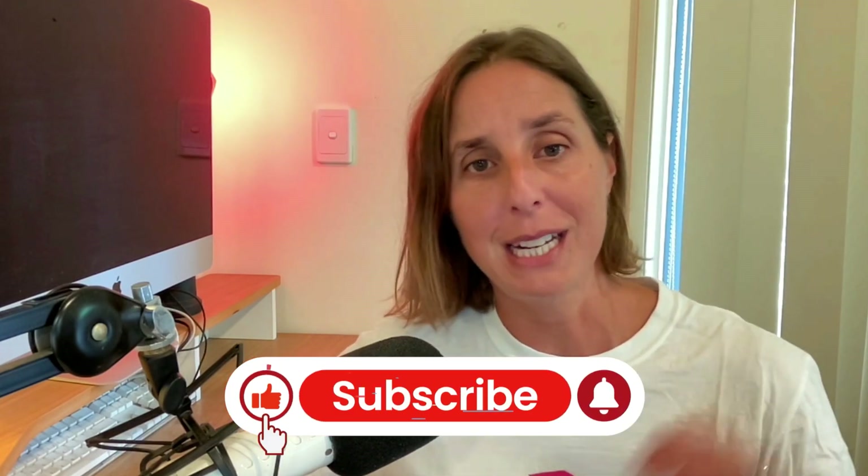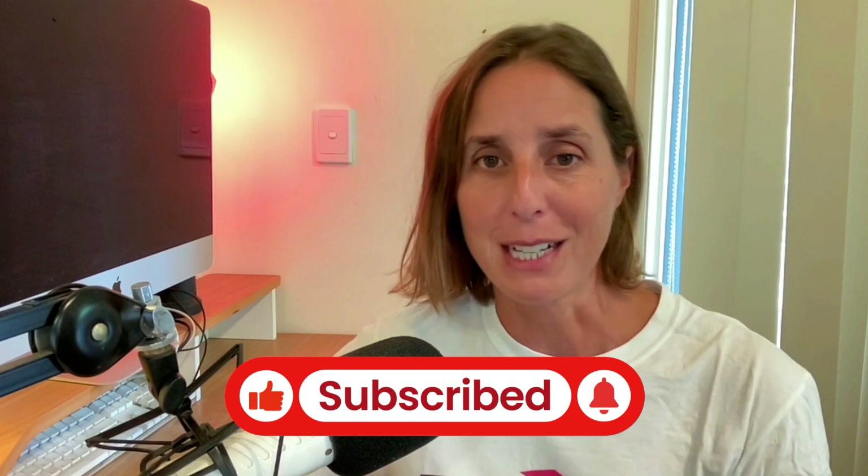So there you have it — that's how you can improve your overall Google Ads account performance. If you liked this video, don't forget to hit that thumbs up icon and subscribe. Thanks for watching.